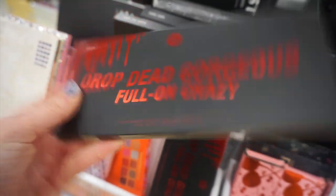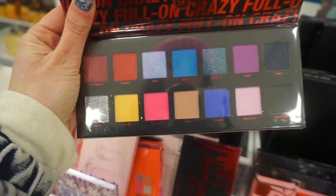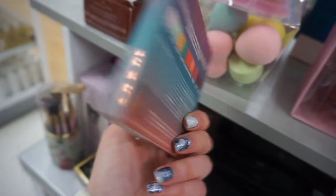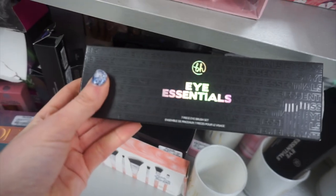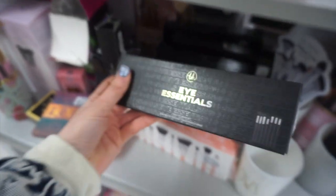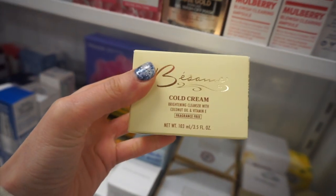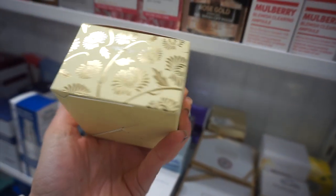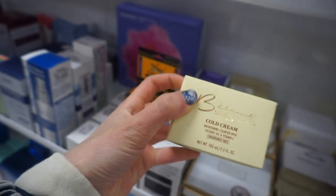Alright guys, we are starting off at Marshalls. I found this BH Cosmetics Drop Dead Gorgeous Palette — it was super colorful and I really like the color scheme. I found this IBY Beauty Boho Eyeshadow Palette, which I have not tried this brand yet. Tons of BH brush sets like this Eye Essentials Kit — if you are starting out and you need brushes, definitely head to Marshalls or TJ Maxx to pick up these BH brush sets because they're really affordable. I also found this Besseme Cold Cream in the skincare section for only $6.99 — Besseme is a high-end find, such a good price.